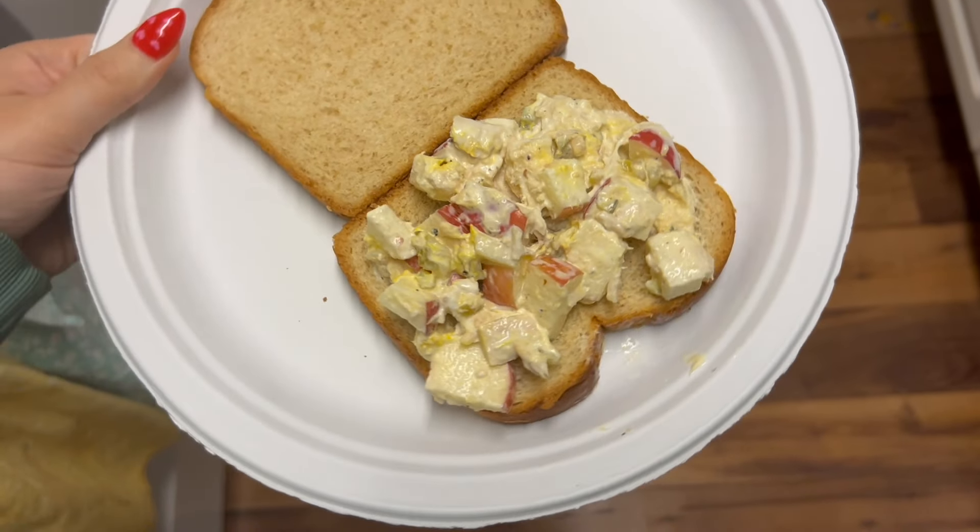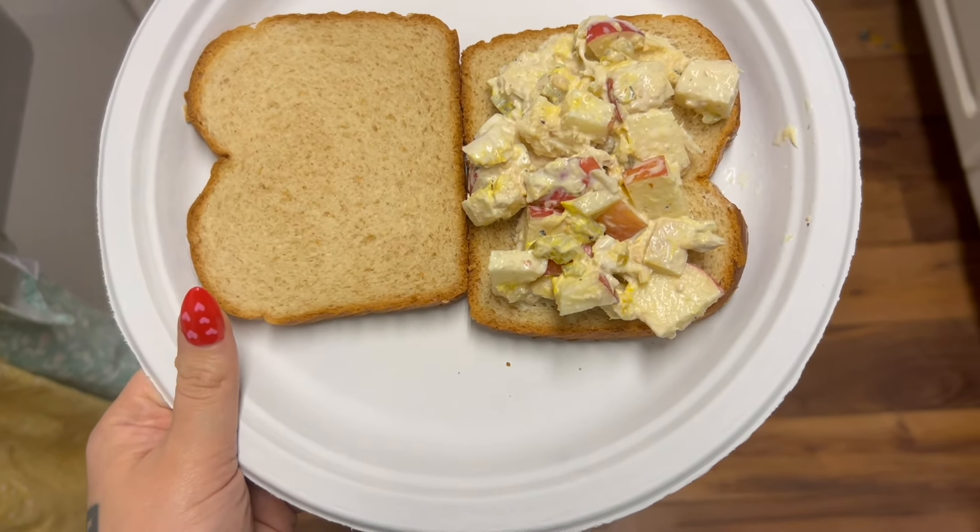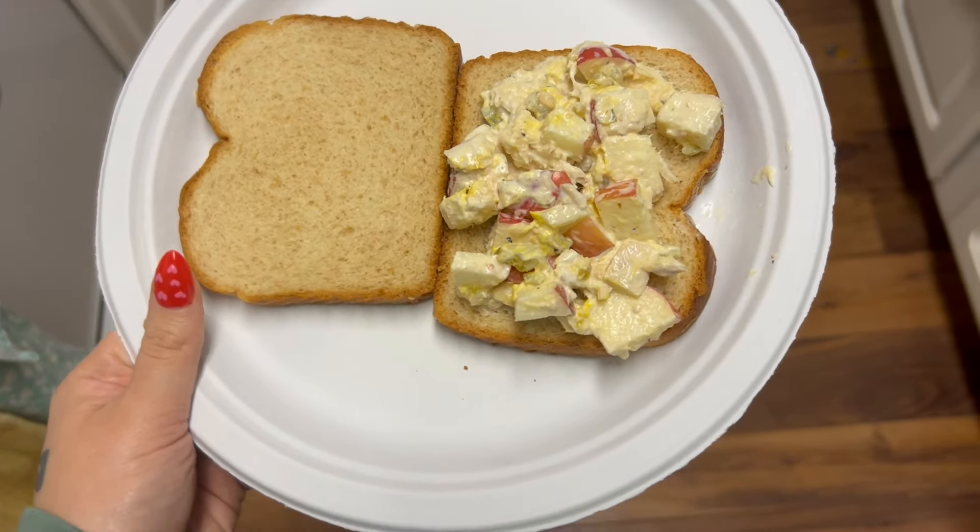Today for lunch we're going to have a tuna salad sandwich. This is just some tuna salad I made yesterday — it's probably only about one to one and a half ounces of tuna — and then just some Honeycrisp apple, a pickle, and I'm also going to have some Quest protein chips.